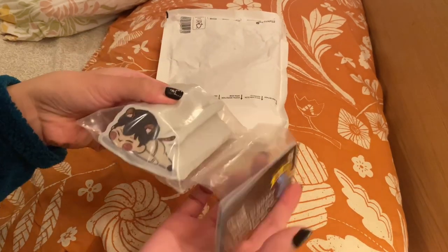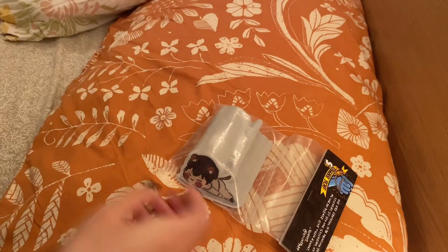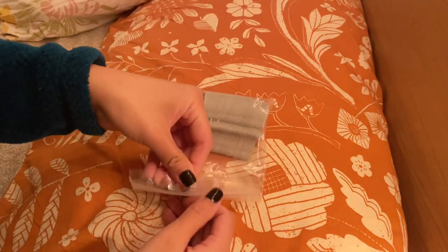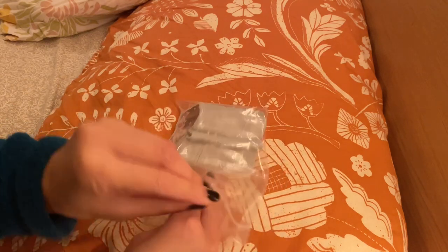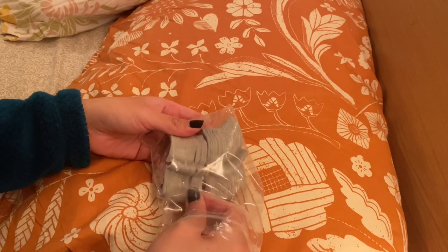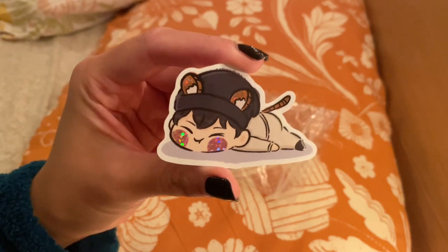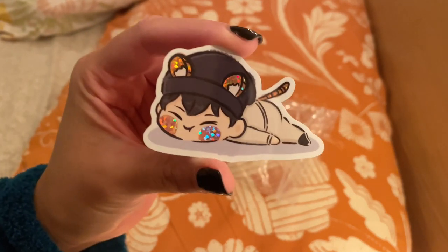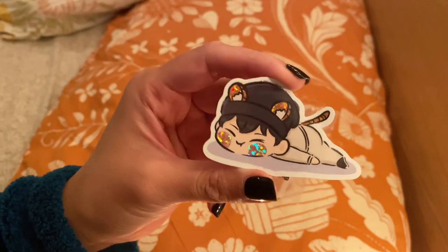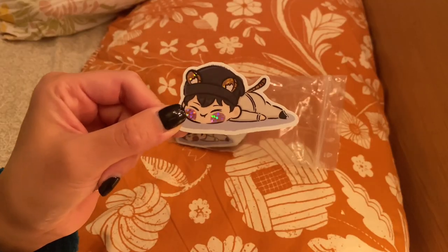Oh my god, it's so cute. Here is the sticker. I don't know if you can tell, but he is glittery — not holographic, sorry. This is inchworm Hoshi. That's what I call him because he looks like a little small inchworm on the ground. I had the cheeks done in like a pink glitter and then the ears and tail in this orange. Anyways, there is Hoshi.